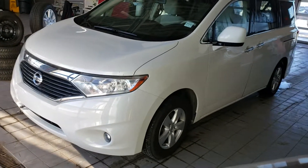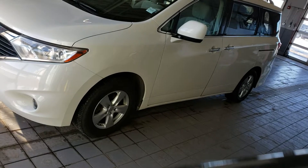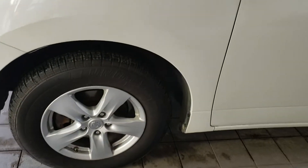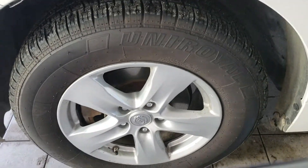Hi Linda, Harry here from Shower Nissan. So here is a 2012 Quest. This one has Uniroyal — new tires.